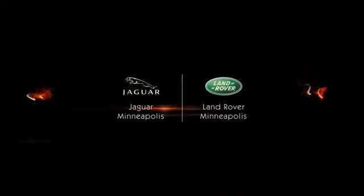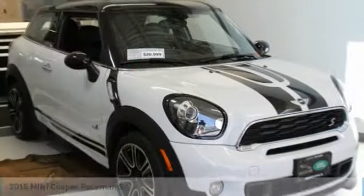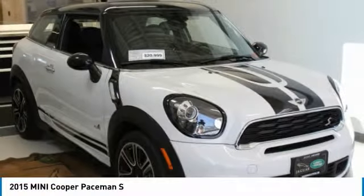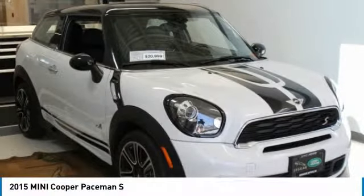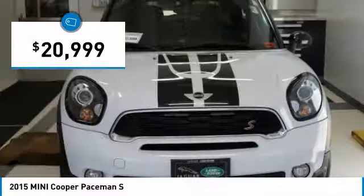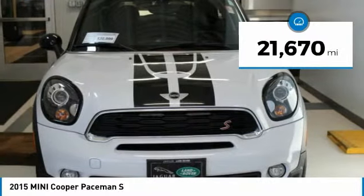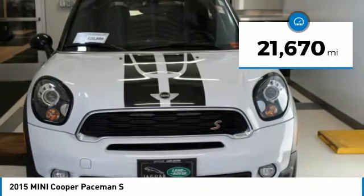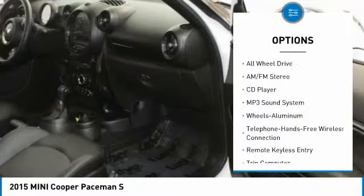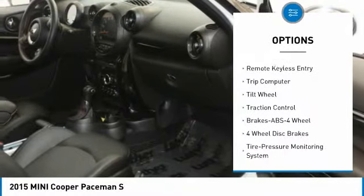Carfax one-owner, only 21,670 miles. EPA 31 MPG highway, 25 MPG city. Features include sunroof, heated seats, quad seats, MP3 player, turbo, brake-actuated limited slip differential, all-wheel drive, carbon and premium sound, moonroof, six-speed Steptronic automatic transmission, and cold weather package.